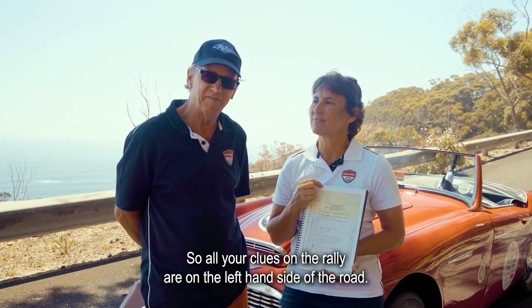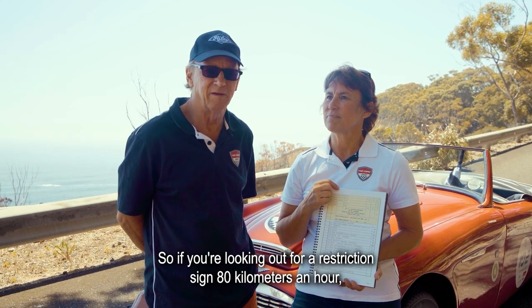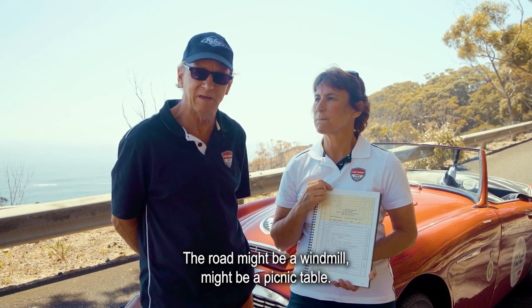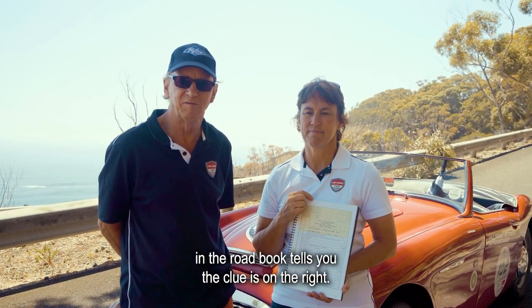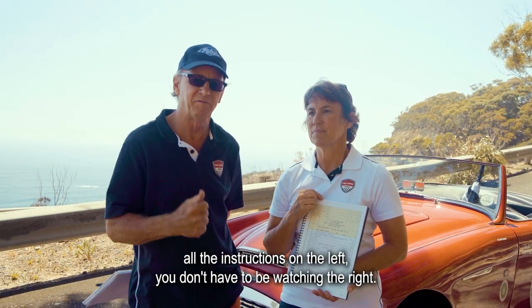All your clues on the rally are on the left-hand side of the road. So if you're looking out for a restriction sign at 80 kilometres an hour, that sign will be on the left side of the road — it might be a windmill, might be a picnic table. It'll always be on the left unless the instruction in the road book tells you the clue is on the right, so you don't have to be watching the right unless it tells you so.